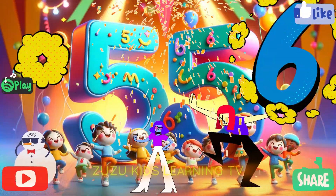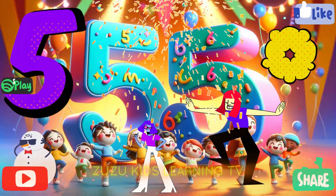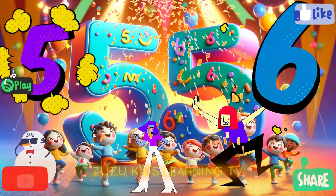Five, six, ma-ma-ma. Five, six, ma-ma-ma. Five, six, ma-ma-ma.